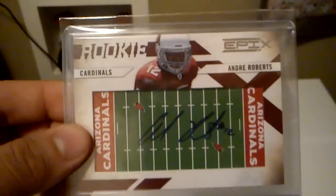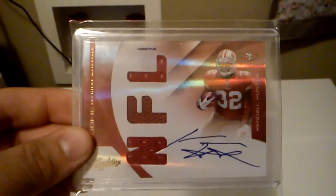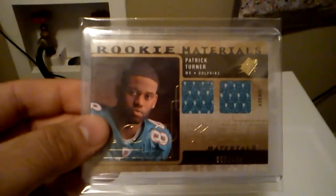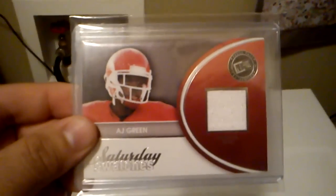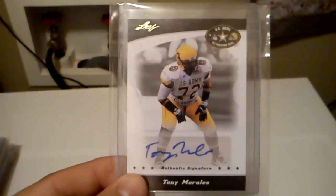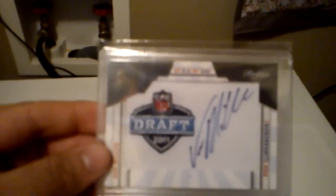Got this nice Andre Roberts rookie auto, the on-field, and that one's numbered out of 210. I have a nice RPM of Kendall Hunter, numbered out of 299. Got this dual jersey of Patrick Turner, numbered out of 249. Got this nice auto of Jeremy Curley, numbered out of 250. Got this jersey card of AJ Green. Got this auto of Tony Morales. Rookie auto of Anthony McCoy, numbered out of 499. Got this manufactured patch auto of Von Miller.